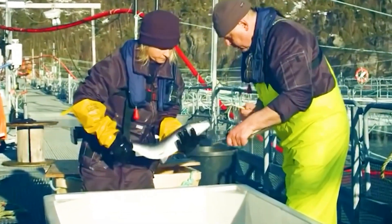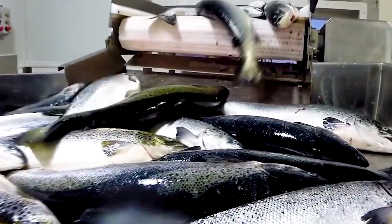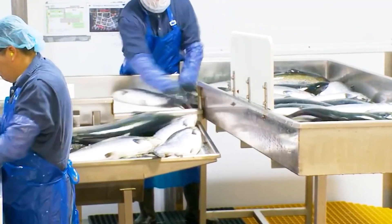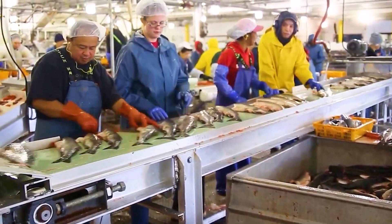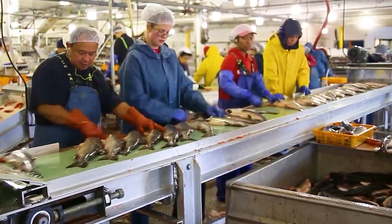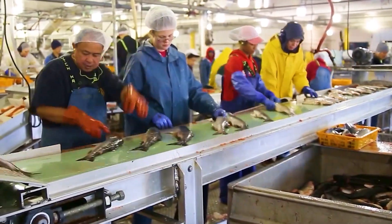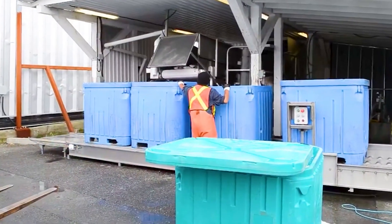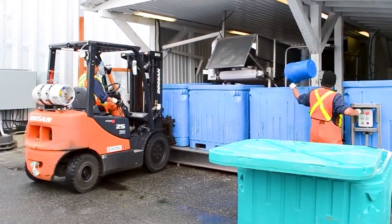Immediately after being harvested, the salmon are transported to processing plants in recirculating water tanks to keep them fresh. At the plant, the fish are cleaned, descaled, and eviscerated, then thoroughly washed and inspected to ensure quality. After preliminary processing, whole salmon are packaged and stored at low temperatures or frozen immediately to maintain freshness, with the entire process adhering to strict food safety standards.